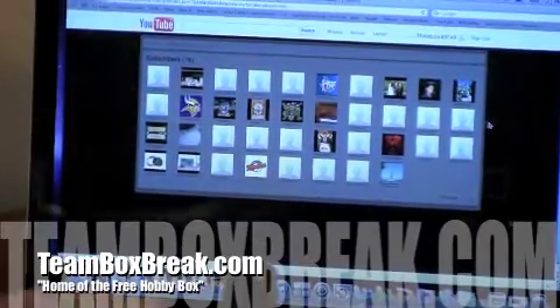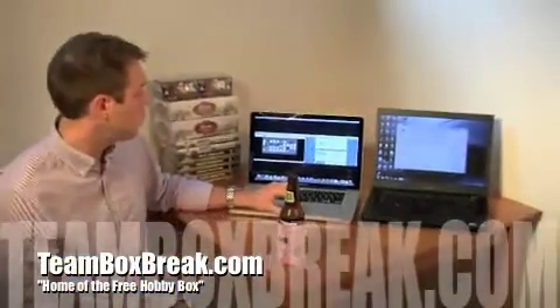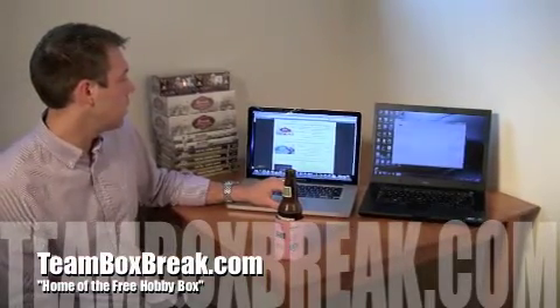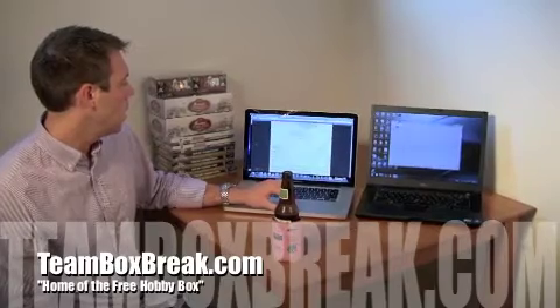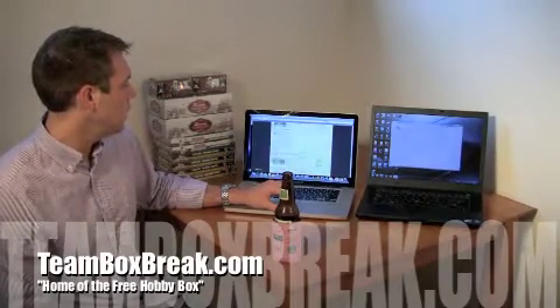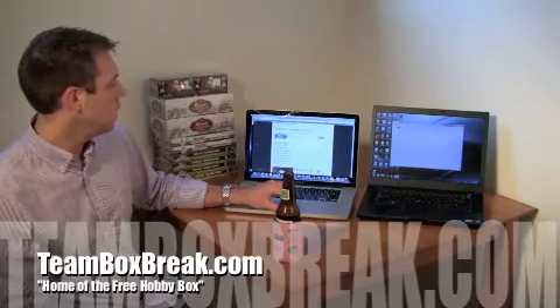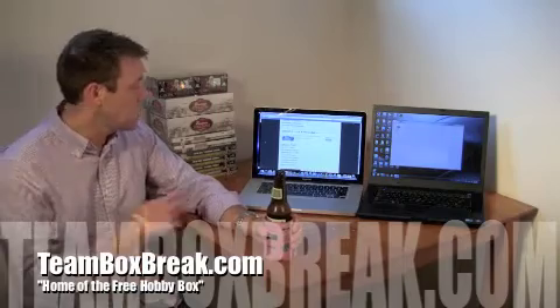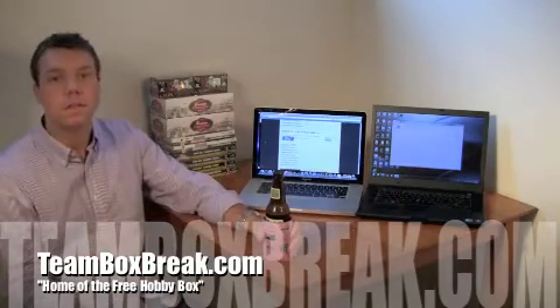And the winner is the Cooler 44. You actually just won a free spot in our 2010 Bowman Sterling Football Hobby Box Break. I think we already sold out of Group A, sold out of Group B, sold out of Group C, couple spots left in Group D — so we're going to give you a free spot in Group D. That box break is actually scheduled for next Saturday, so right on man.